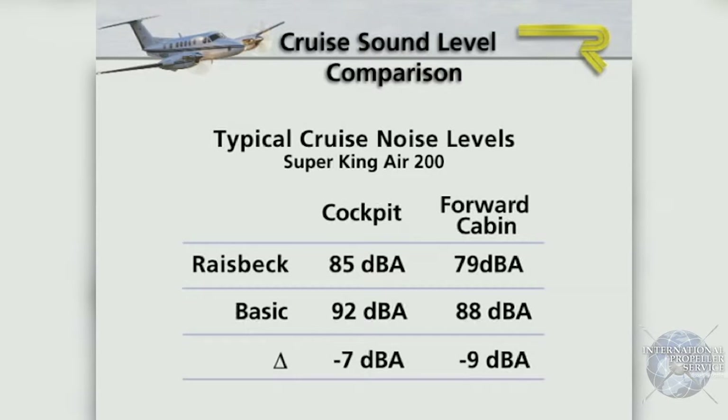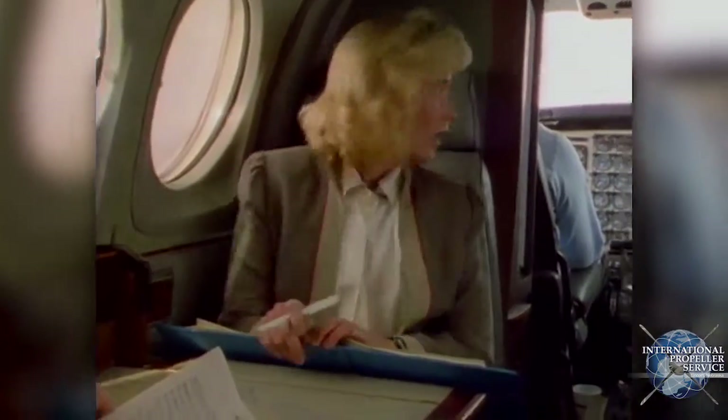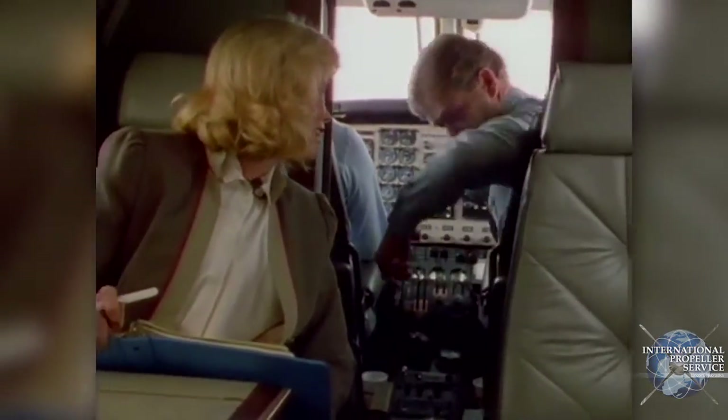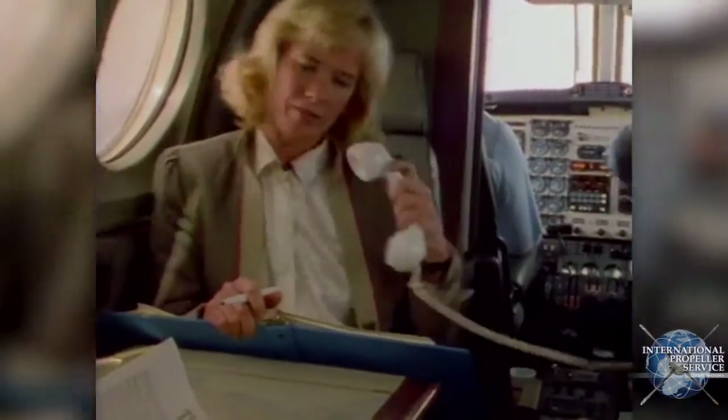The primary benefit of the Hartzell Raisbeck Quiet Turbofan Propeller System is quietness. Compared to the basic three-bladed props, prop noise in the cockpit drops seven decibels while cabin noise is reduced by nine decibels. According to acoustic science, a three-decibel reduction in noise means that perceived loudness has been reduced by half. That's a dramatic difference, one that pilots as well as passengers notice immediately. Now it's possible to carry on a conversation at normal voice level, and crew, passengers, and airplane alike are freed of noise and vibration fatigue.